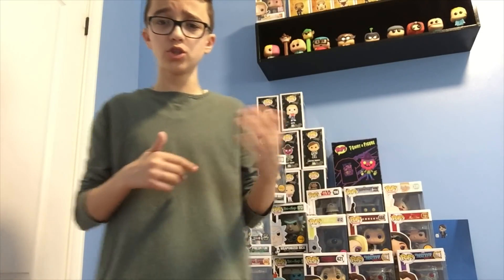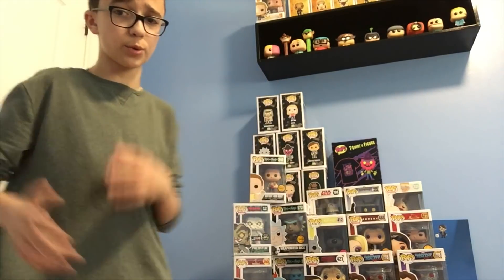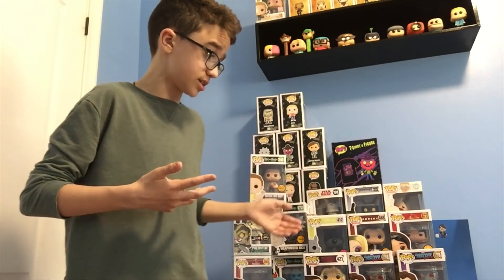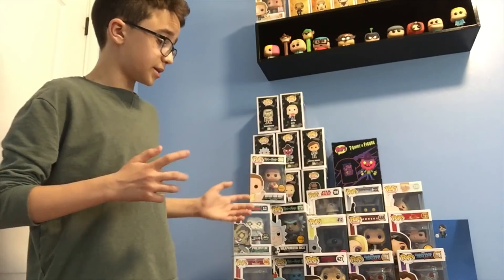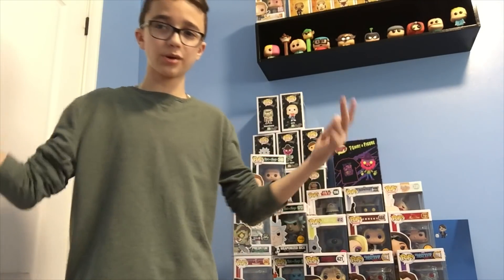Anyway guys, I hope you enjoyed! Let me know in the comment section below — do you own any of these chase figures? How many chases do you have? I did a video on all my chase Funko Pop collection in the summer but decided to redo it because I've gotten a lot more chases since then. Make sure you like the video, subscribe, and I'll catch you next time. Peace!